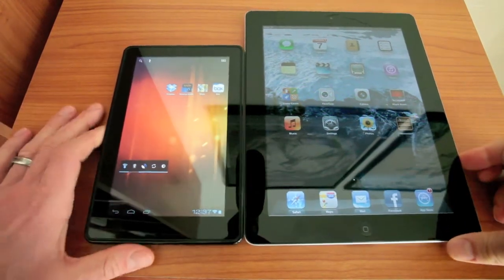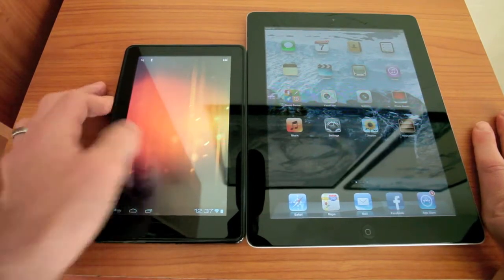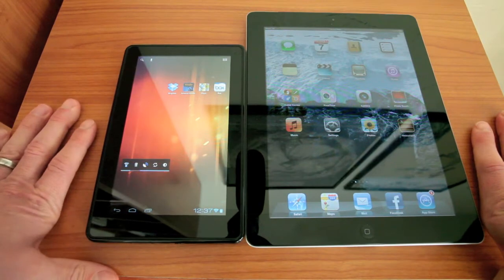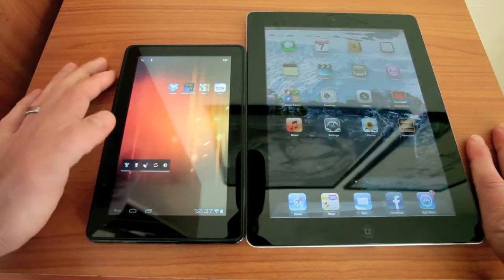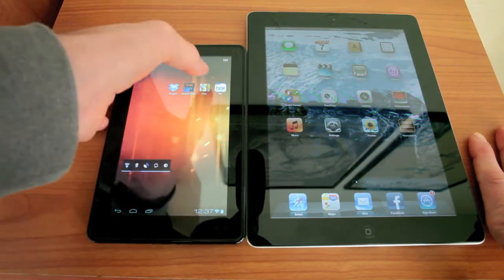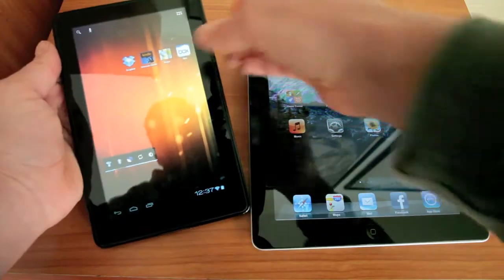The cool thing about this video is that we're going to look at how, when you have a rooted Amazon Kindle Fire loaded with Android 4, you can do some pretty cool stuff with it. It makes it a lot more competitive with the iPad, because loading different software and different applications allows you to use it more in a tablet fashion.